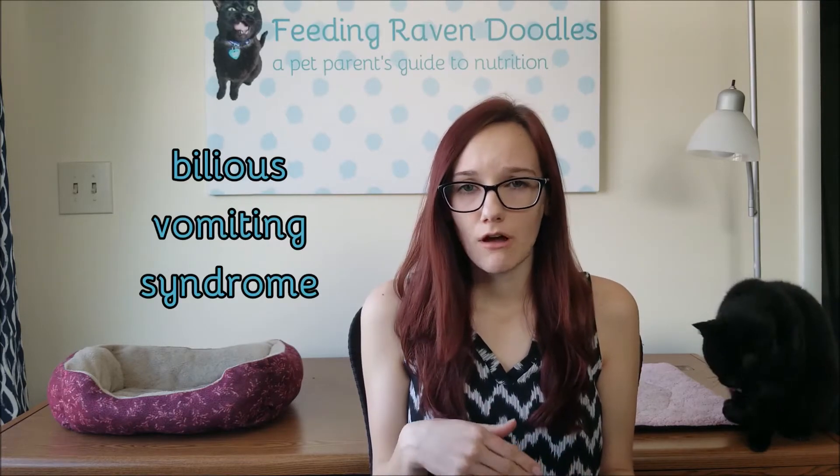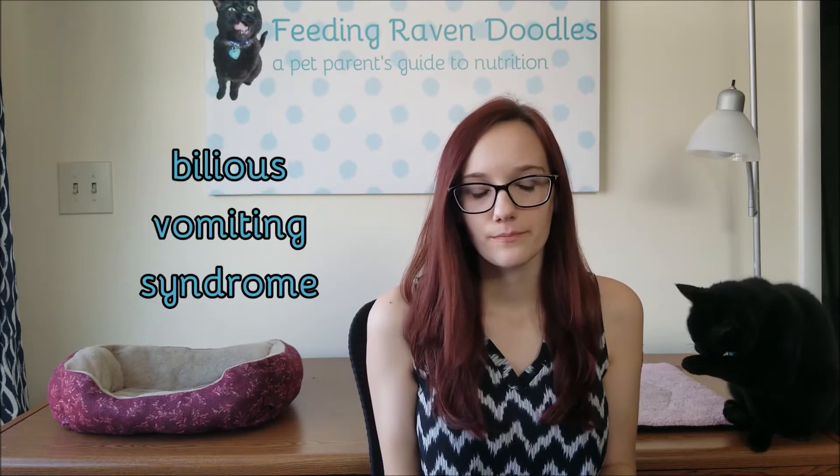Gastrointestinal causes of vomiting include things that happen in the digestive system — the stomach and the intestines. One common reason that dogs, and sometimes cats, vomit is due to a condition called bilious vomiting syndrome. This is where a pet has not eaten for several hours and is expecting a meal, and therefore they vomit bile. This is actually one of the easiest to diagnose and manage reasons for vomiting, so if this condition might pertain to your pet, you should definitely ask their veterinarian about it.